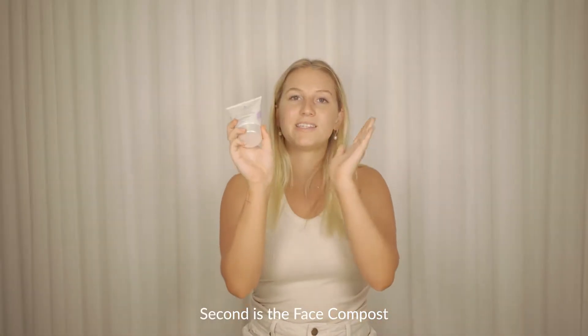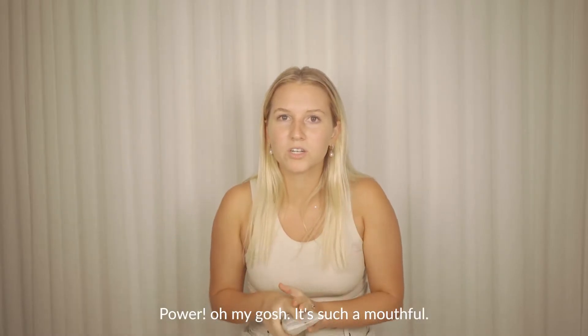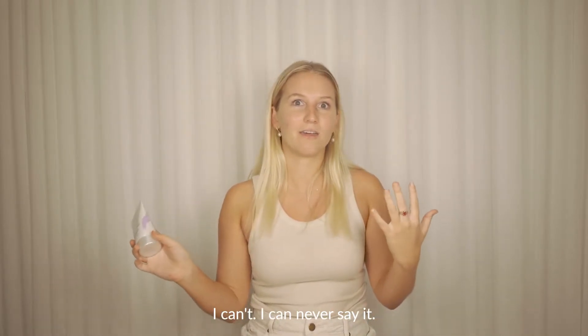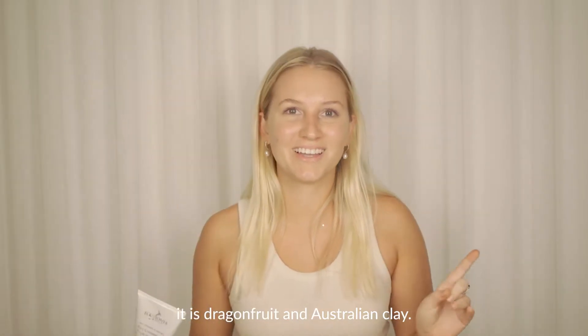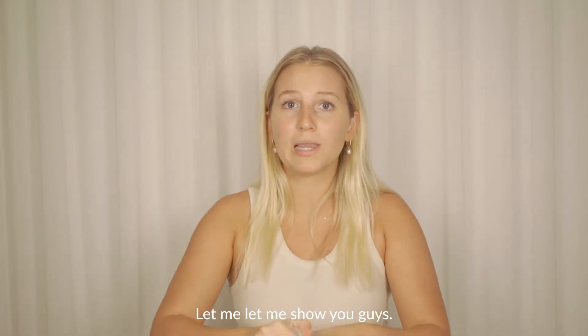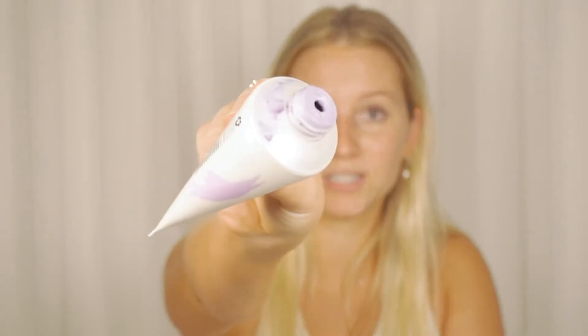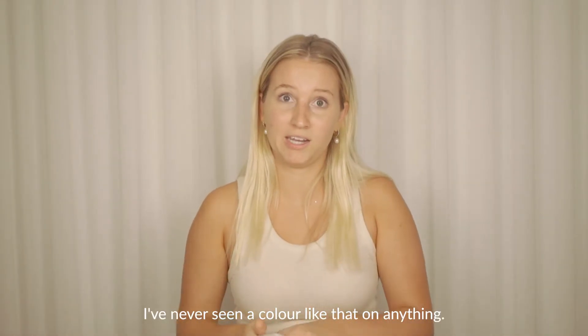I love it. Second is the Face Compost Purple Powder Mask — oh my gosh, this is such a mouthful, I can never say it. But we're using this one. It is dragon fruit and Australian clay, and it's absolutely amazing. It is pure purple — look how purple that is. Pretty insane, I've never seen a color like that in anything.